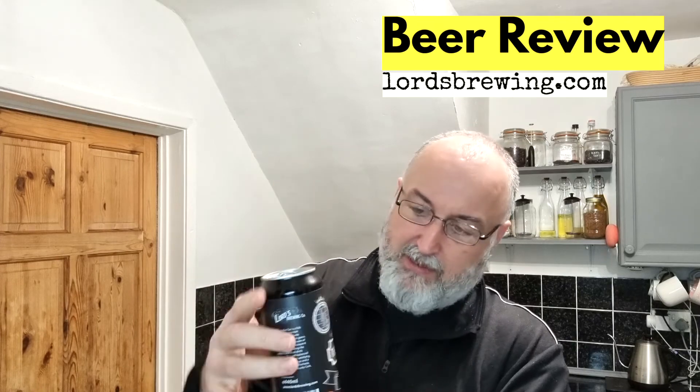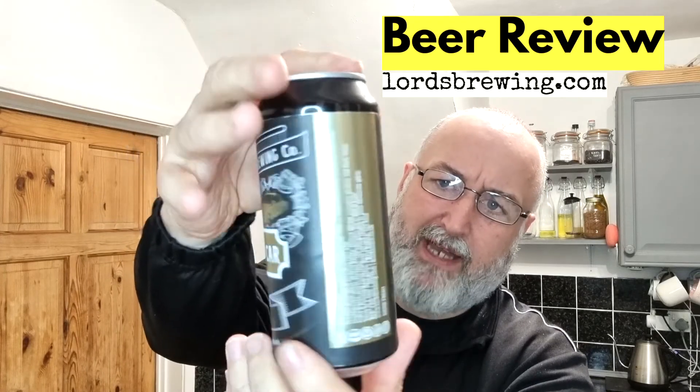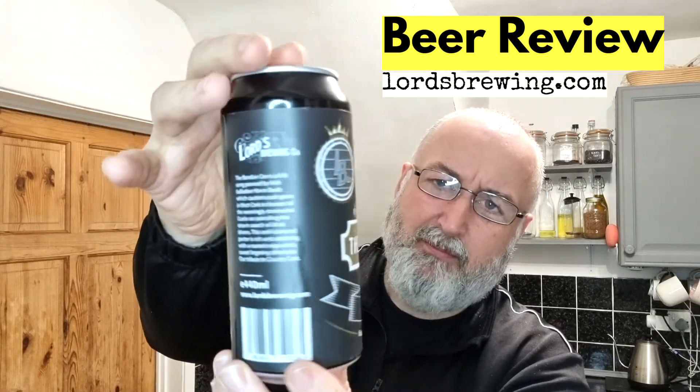It's definitely got that sweetness and to me I'm getting like a sweet dark fruit. It's lovely, it really is. So that's the can again — Bandon Car, 440ml can, 4.8% porter. If you like a porter, go and buy one. Absolutely superb.